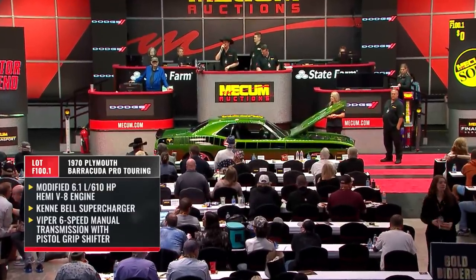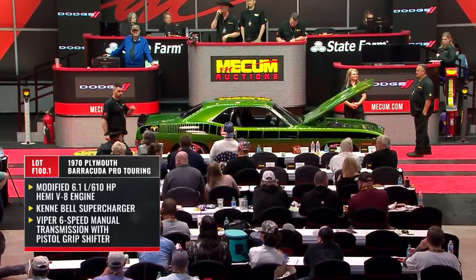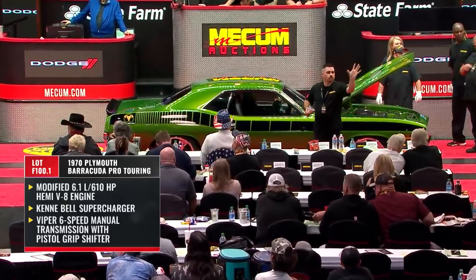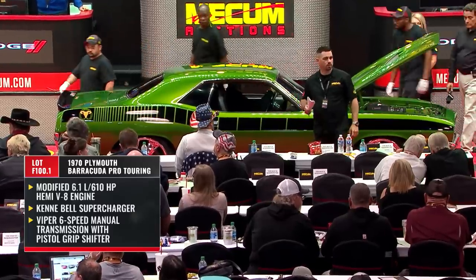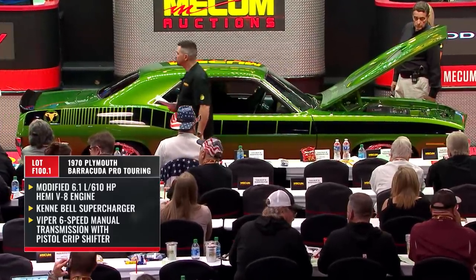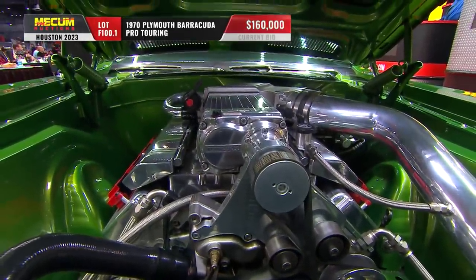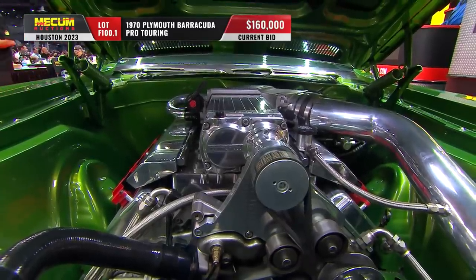It is a 1970 Barracuda that has been heavily modified and customized — we're going to go full tilt pro touring. Kenny Bell supercharged 6.1 liter Hemi at 472 cubic inches putting out 610 horsepower. They've gone with that Viper-style six-speed manual transmission with a pistol grip shifter. Look at the quality of the engine compartment — the paint, the polish — everything done to a very high pro standard.